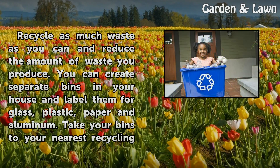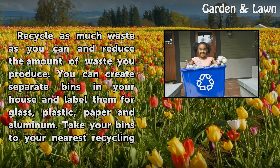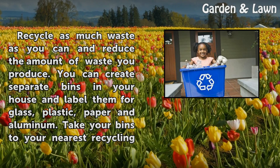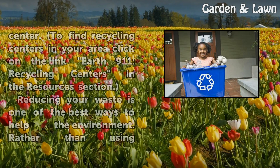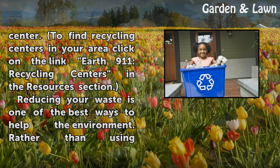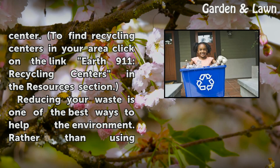Recycle as much waste as you can and reduce the amount of waste you produce. You can create separate bins in your house and label them for glass, plastic, paper and aluminum. Take your bins to your nearest recycling center. To find recycling centers in your area, click on the link Earth 911 Recycling Centers in the Resources section.